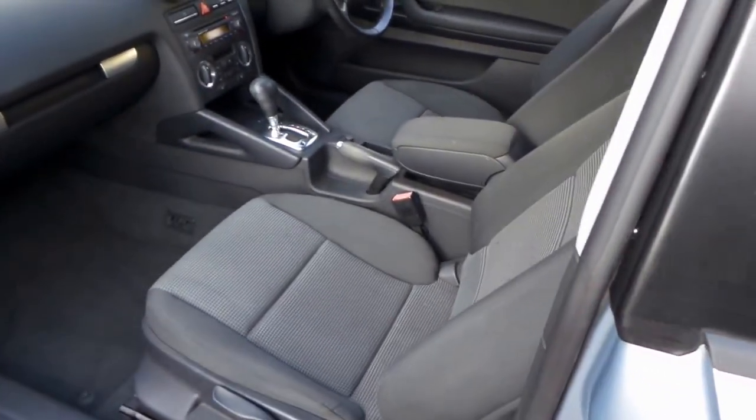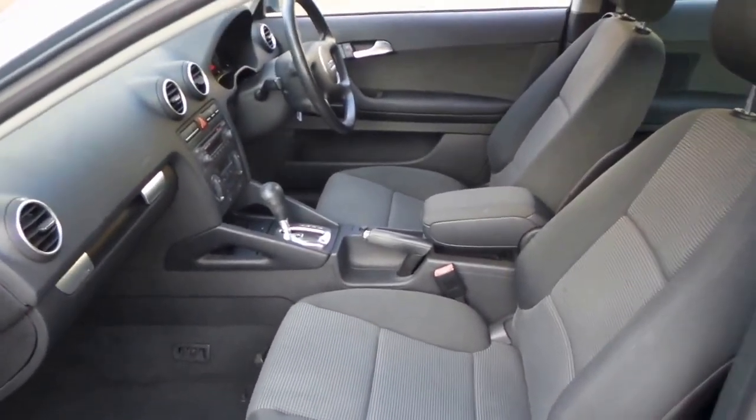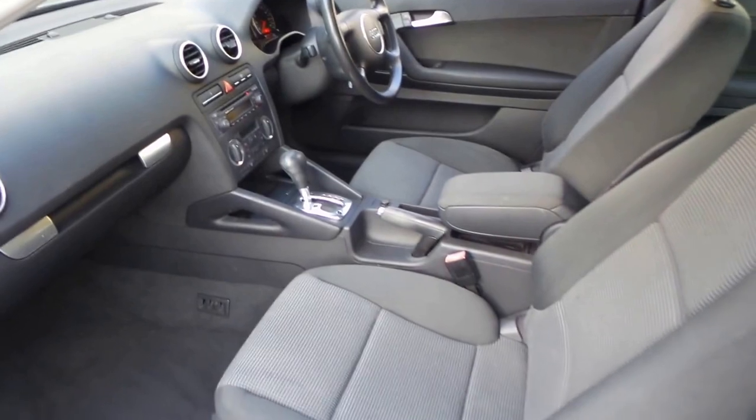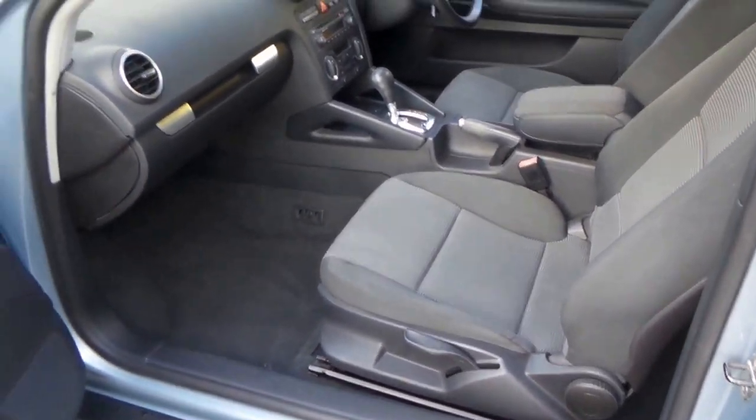It's an automatic, it's got cloth seats that actually suit this car very well — it looks very sporty. The air conditioning is nice and cold, it's got an electronic stability programme and dual airbags as well.